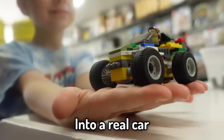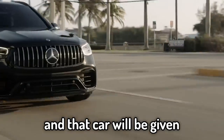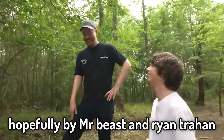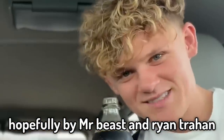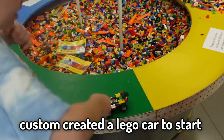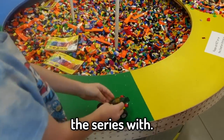We are trading a Lego car into a real car, and that car will be given to a struggling artist friend in North Carolina, hopefully by Mr. Beast and Ryan Trahan. Last we spoke, this specialized Lego store custom created a Lego car to start the series with.